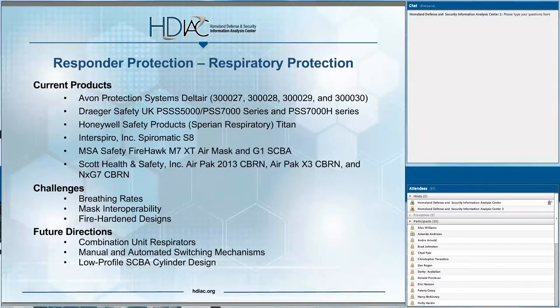The last part of responder protection is respiratory protection, which is probably one of the most important. Most current respiratory products haven't changed significantly — once filters are developed and sufficient, there's not much need to improve upon them. However, one big challenge is mask interoperability. Most masks are geared towards either positive or negative pressure, and responders have to bring both because they don't know what situation they'll be in. Having a mask with parts that could work both ways could be a major step in the right direction.